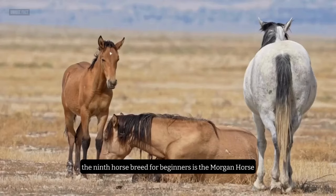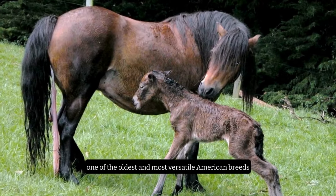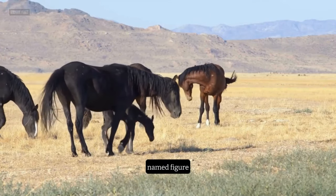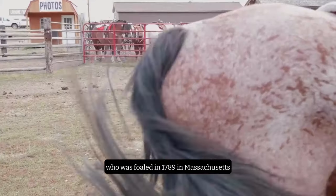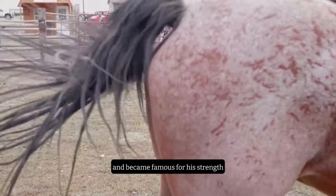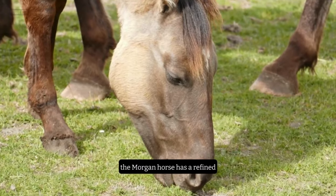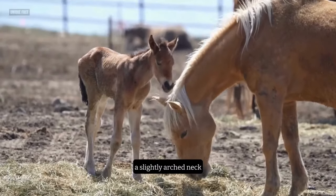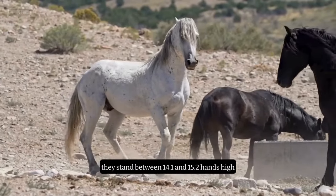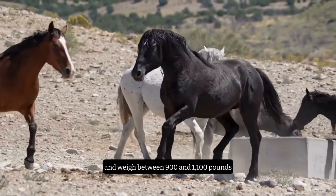Number 9: The Morgan Horse. The ninth horse breed for beginners is the Morgan Horse, one of the oldest and most versatile American breeds. This breed originated from a single stallion named Figure, who was foaled in 1789 in Massachusetts. He was later renamed Justin Morgan, after his owner, and became famous for his strength, speed, and endurance. The Morgan Horse has a refined, elegant head, a slightly arched neck, a compact body, and a high-set tail. They stand between 14.1 and 15.2 hands high and weigh between 900 and 1,100 pounds.